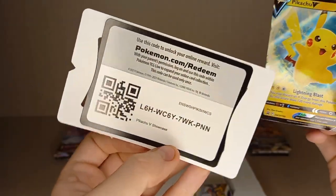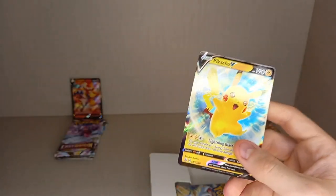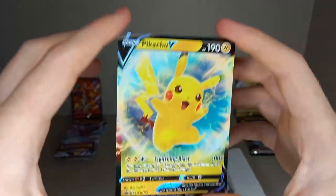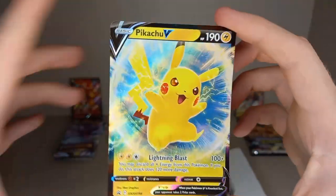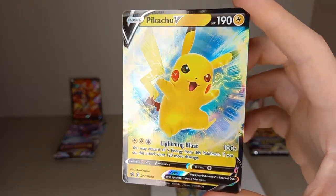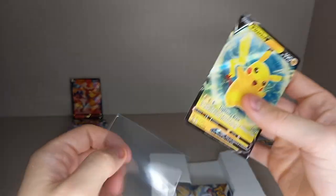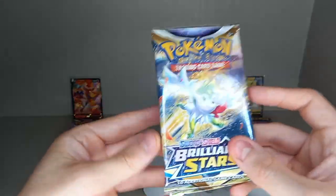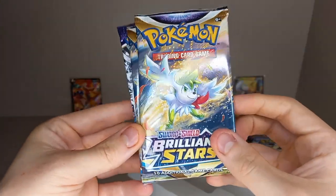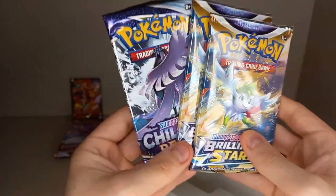These two have the code cards with the promo, and the Infernape one has it in with the packs. The Pikachu V Promo is very off centre from left to right. Into a sleeve, and the pack for this one — two Brilliant Stars and a Chilling Reign, which is very nice indeed.